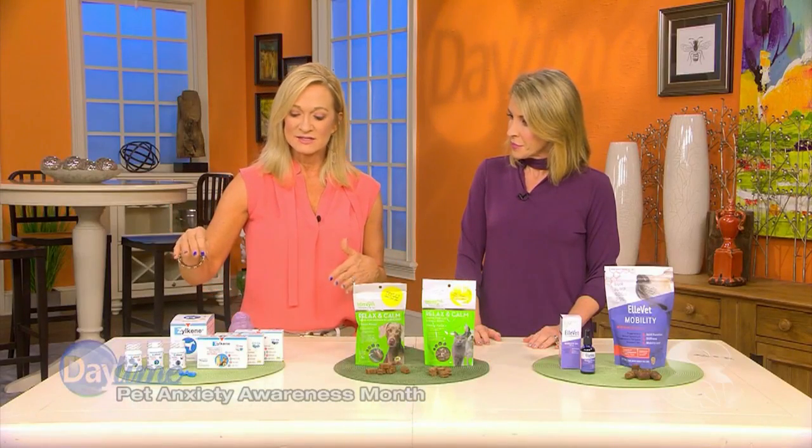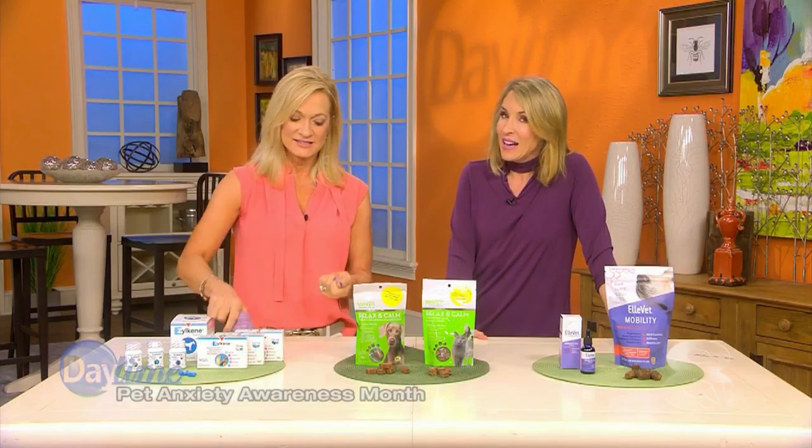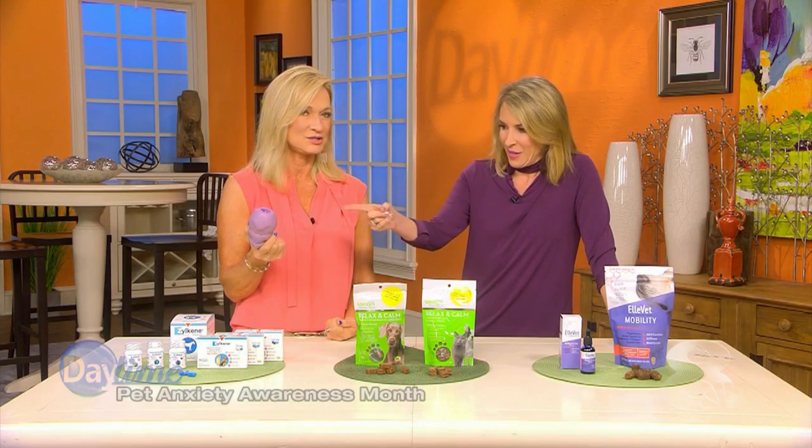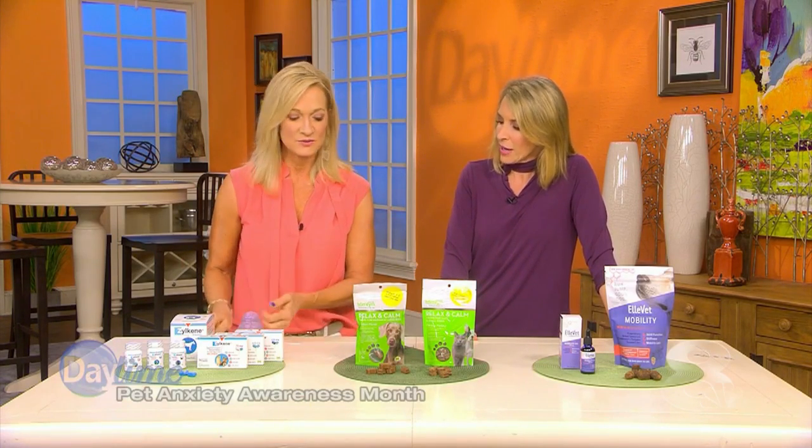Zylkene is versatile and easy to administer. You can put it in a pill wrap or wrap some cheese around it — though some dogs will outsmart you. A great trick is to open the capsule, sprinkle it on peanut butter, and stuff the peanut butter in a toy. For cats, you can just sprinkle it right on their food.